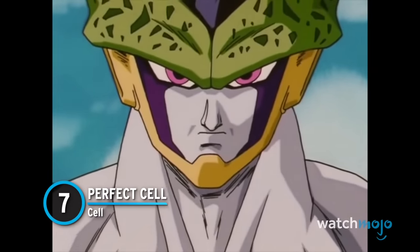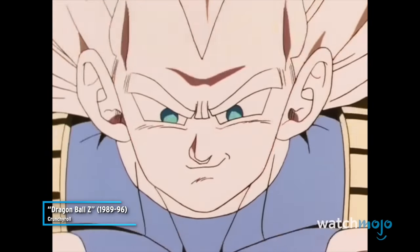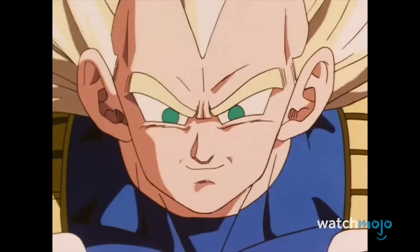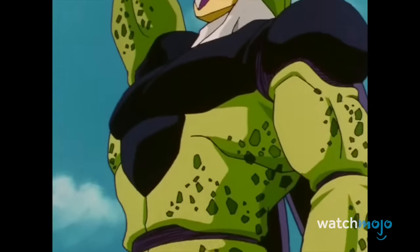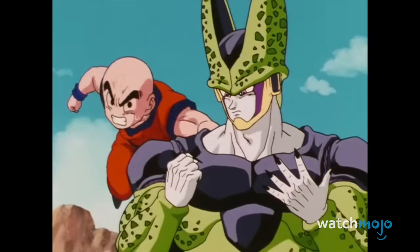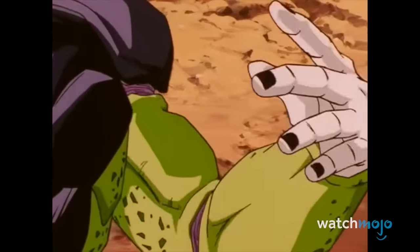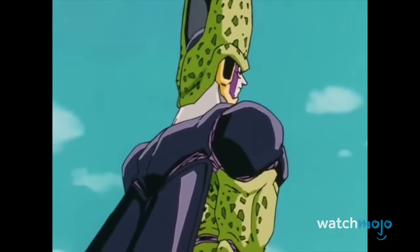Number 7: Perfect Cell. Vegeta's pride ruins the day once again. Semi-perfect Cell was far from a pushover, but Vegeta and Trunks had the upper hand during their fight. Unfortunately, the Saiyan prince prioritized his own ego and refused to deliver the final blow until Cell achieved perfection. After swallowing up Android 18, we are treated to a mesmerizing light show as the villain slowly reveals his final form. As one of the best villains in the franchise, this transformation is fondly remembered as a standout moment of the series.